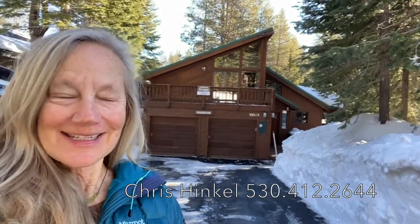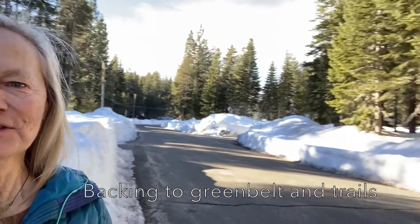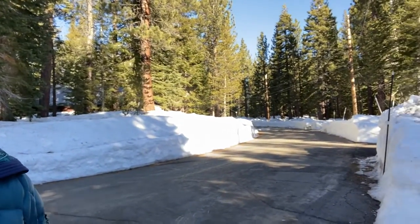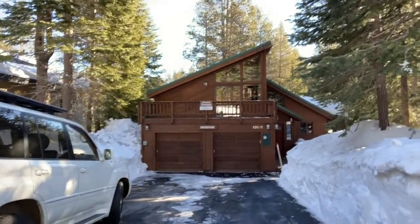Hi, my name is Chris Hinkle. I'm with Sierra Sotheby's International Realty. I'm here at this brand new listing up in Tahoe Donner. It's for sale for $999,999. It is on Crystallina Way at 13531 — it's a really great street. It backs to greenbelt. Here is a look around the neighborhood; you can see the streets are pretty flat and it is a lovely place to walk. Let's go on inside and take a look.